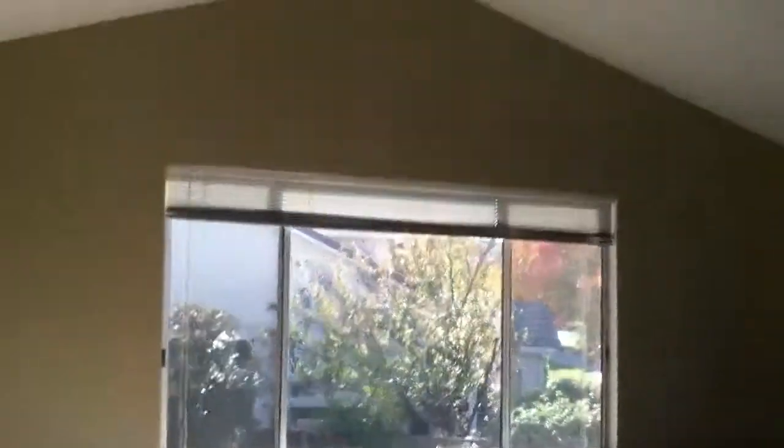Upstairs, there's a small hallway and then three bedrooms. This is the master bedroom with vaulted ceilings — pretty unusual. This is the attic area, and the heater's located here.